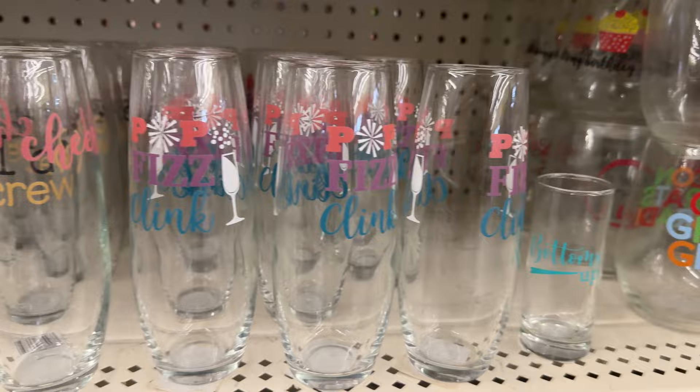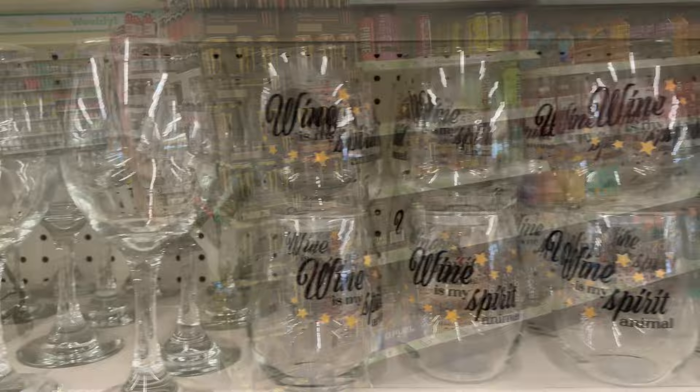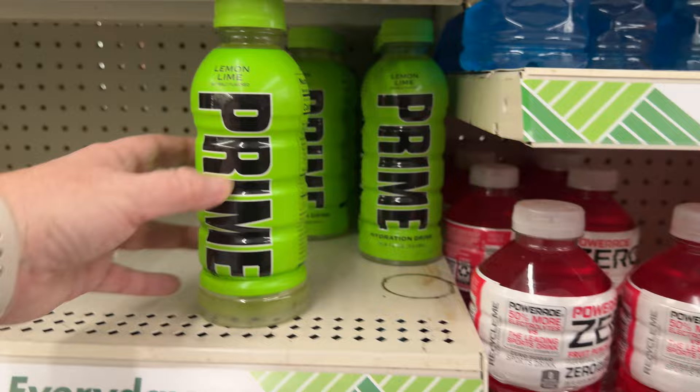A lot of different glassware and shot glasses — quite a variety of that stuff. And then the Prime energy drinks. I don't drink energy drinks — or maybe this isn't an energy drink, I don't know. But Prime, I think, is generally more expensive.